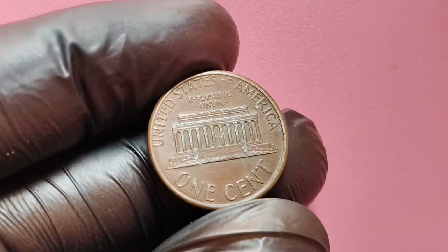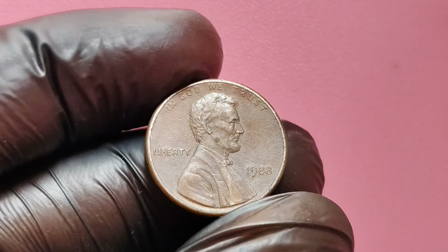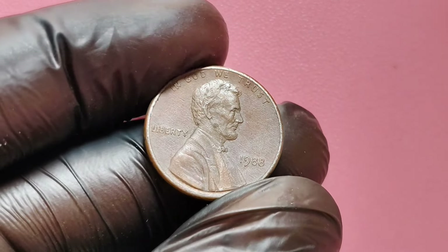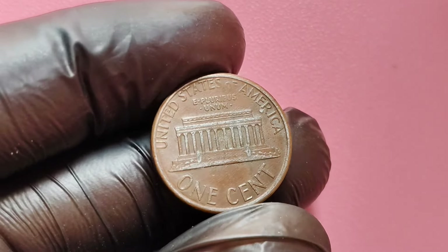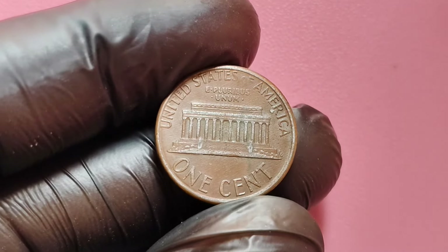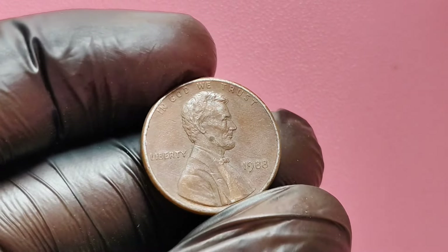How can you find one of these valuable coins yourself? The first step is to examine any 1988 pennies you may have at home. Check your coin jars, piggy banks, or anywhere old pennies might be hiding. Then carefully look for the FG initials on the reverse side. It's also wise to invest in a magnifying glass or jeweler's loupe to get a better look at the details. Once you find a promising coin, you may want to send it to a professional coin grading service to determine its exact grade and value.